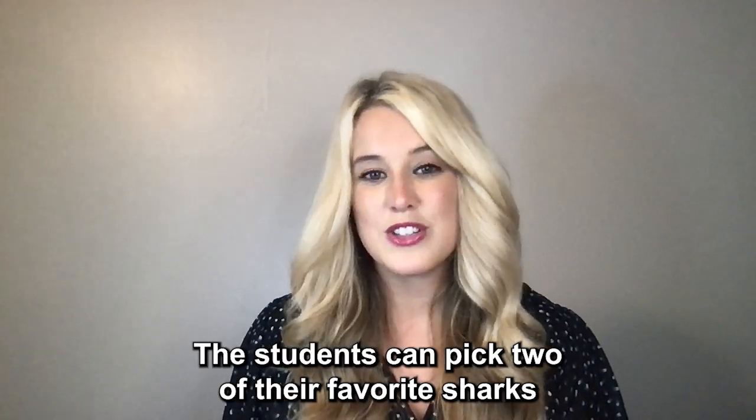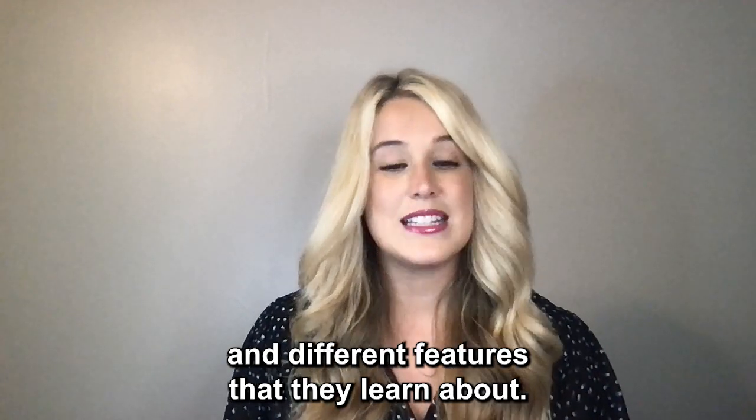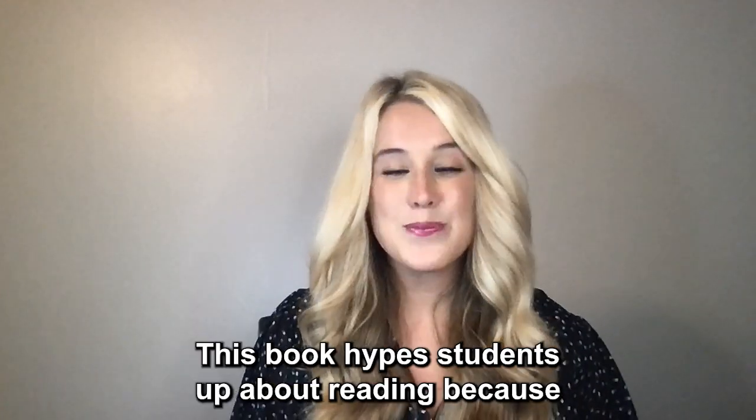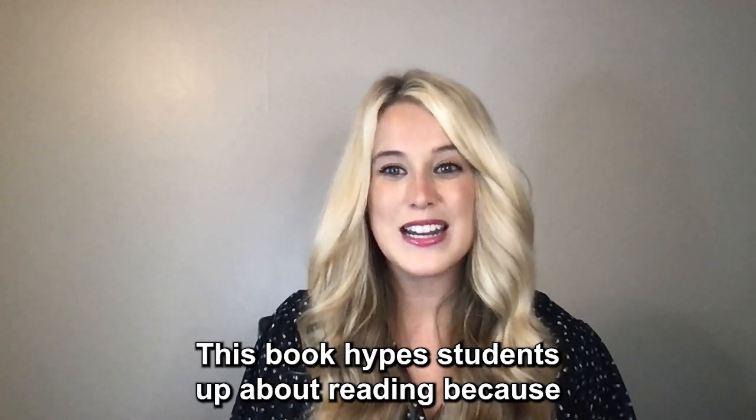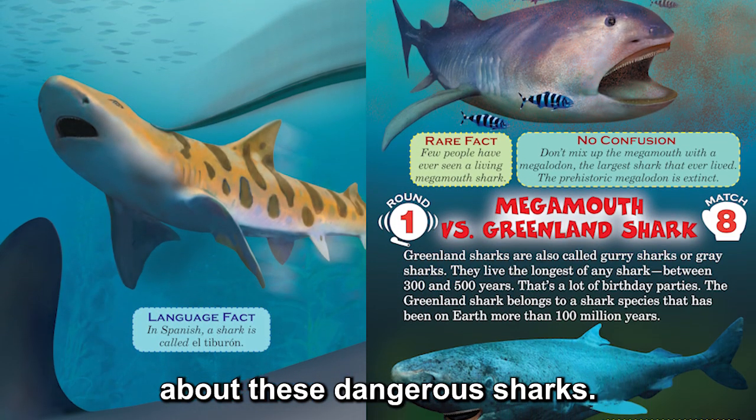The students can pick two of their favorite sharks and compare and contrast their behaviors, their anatomy, and different features that they learn about. This book hypes students up about reading because of the vibrant pictures and the ferocious facts about these dangerous sharks.